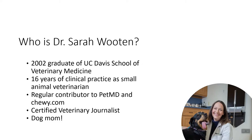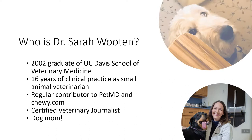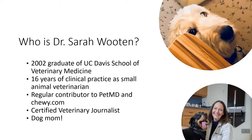I am also a certified veterinary journalist, which means I spend a lot of time talking to people just like you. Most importantly, I am a dog mom. This is my dog. She is a golden doodle and her name is Alma.